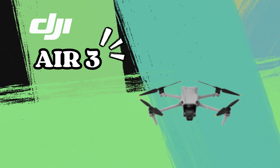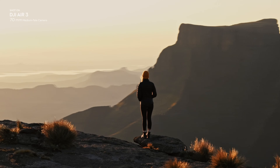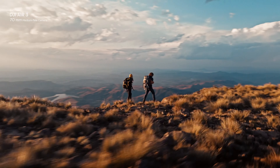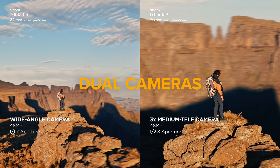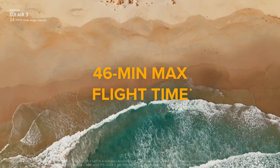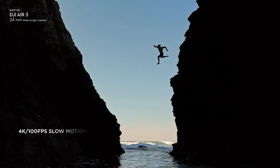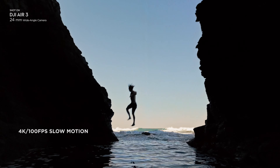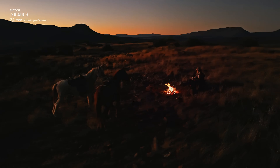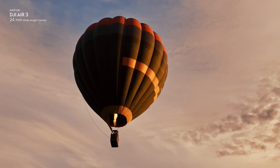First up, let's talk about the DJI Air 3. This drone is the epitome of sleek design and advanced technology. It's got a 4K camera that captures stunningly crisp images and videos. One of my favorite things about the Air 3 is its 3-axis gimbal — your shots will be super stable, even if it's a bit windy out. The Air 3 boasts up to 30 minutes of flight time on a single charge, and with a top speed of around 42 miles per hour, you can cover a lot of ground quickly.